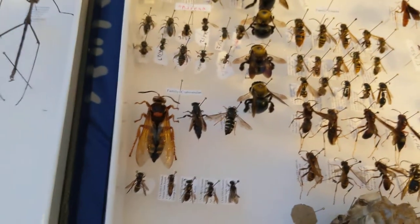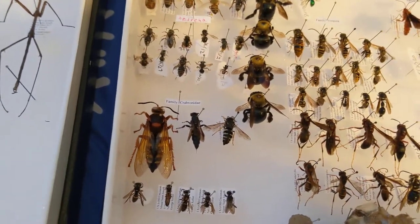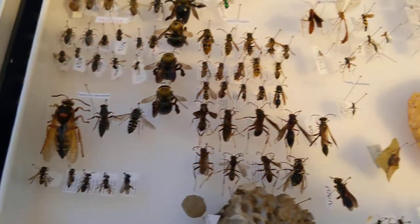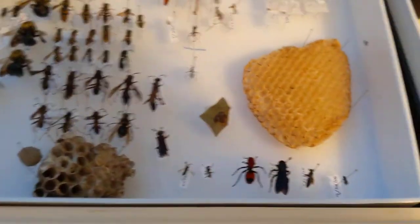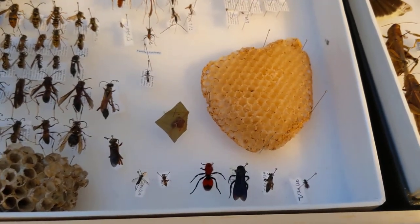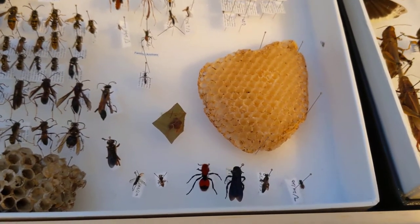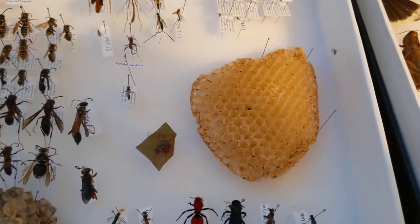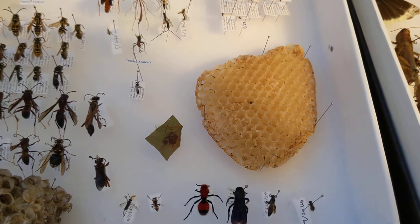I wanted a cicada killer but I had no luck in my yard — I only saw one and by the time I grabbed my net it was gone. I also worked with my professor and we started up a beehive — you saw videos on that last summer — and that's part of the comb there, which is a cool thing to show people.